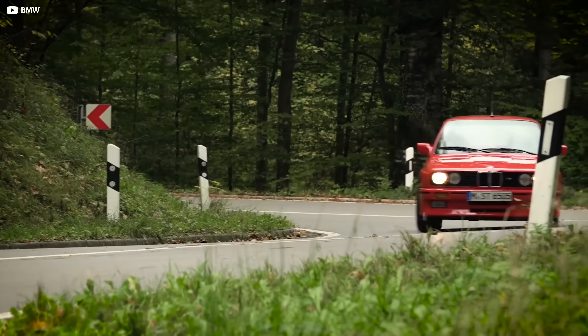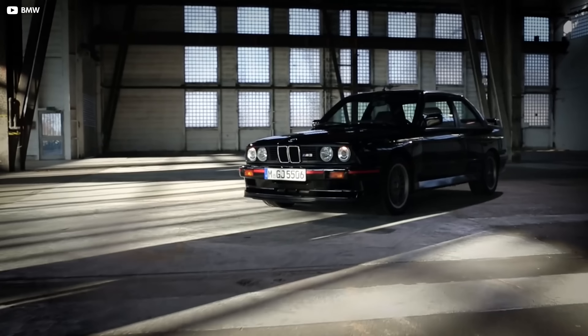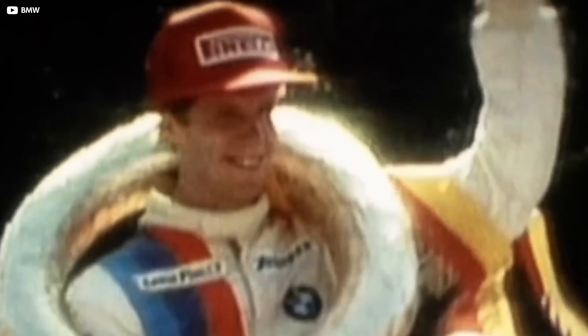Because the street cars had to resemble the race cars aerodynamically and by engine size, BMW made the Evo 1, the Evo 2, and the Sport Evolution. By 1989, they were making 295 horsepower stock. The E30 has won more races than any other model and is considered one of the most successful race cars of all time.